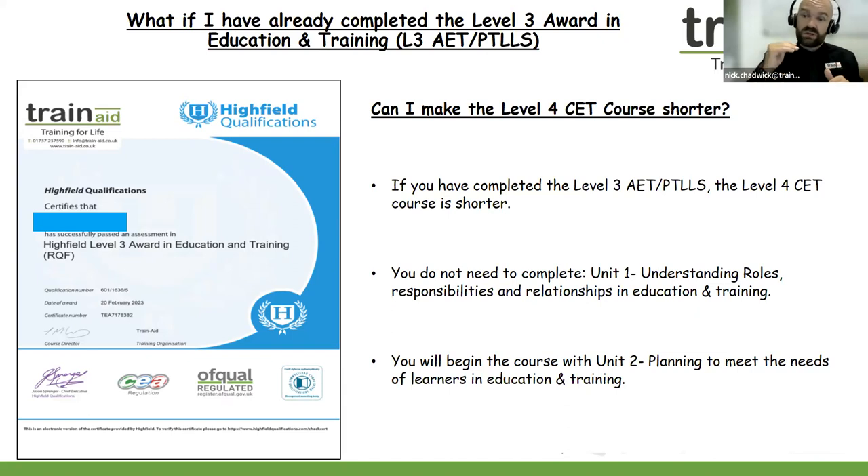So you can progress on to unit two, which is planning to meet the needs of learners in education and training. That's a key benefit of completing the Level 3 Award in Education and Training — you can springboard onto unit two, making your qualification shorter. If you do have a Level 3 Award in Education and Training or the PTLLS course, please do make us aware when you are enrolling onto the Level 4 course.